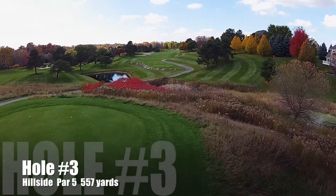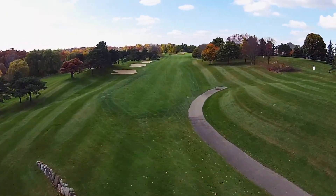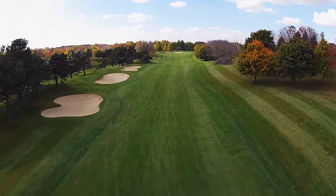Hole number three. A good par five with steep hillsides flanking both sides of the tee shot landing area.